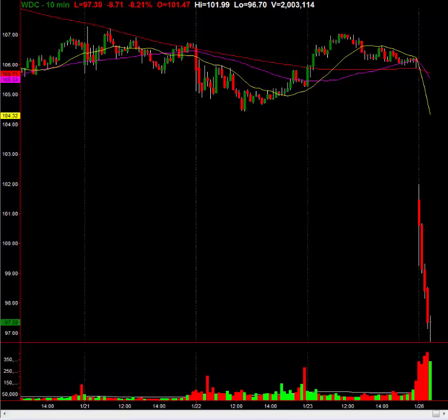I'm out the rest — 60-cent gain on WDC. In at average 96.93, out at average 97.54. Awesome, 60-cent gain there, that's a beauty.